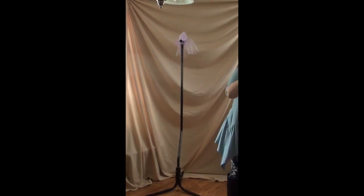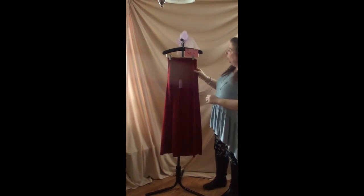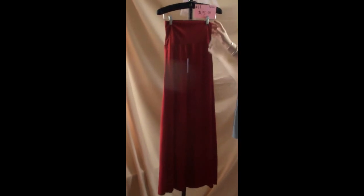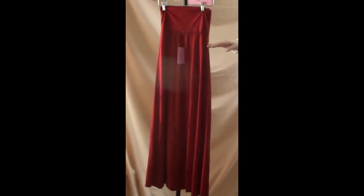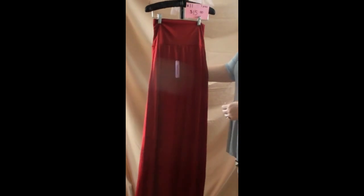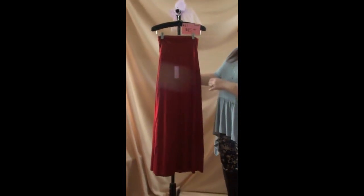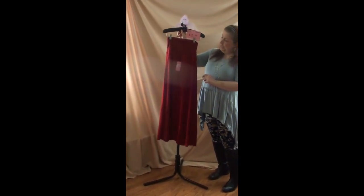Number eleven is a red long skirt with a foldable band. This is a size small and I'd say it's pretty true to size. You can fold the band up to make the skirt longer or shorter. It's more of a cranberry color if you want an exact description — really super cute. This is number eleven, $15.